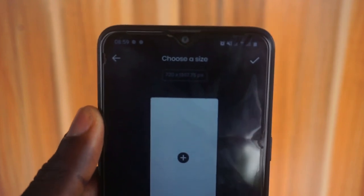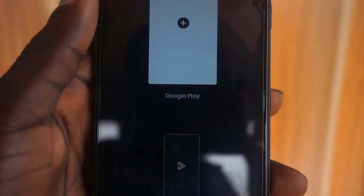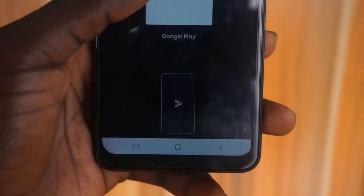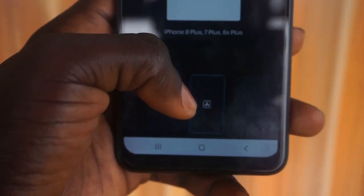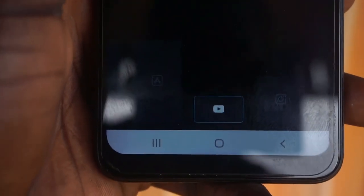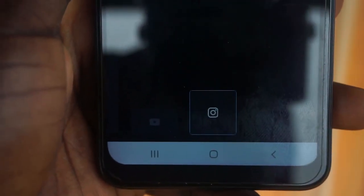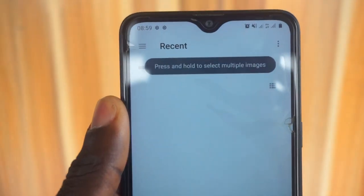Moving on, I've got Insta Mocks. This is a mockup app that helps you create mockups for your social media — Instagram, Facebook, and even YouTube. You get a chance to choose a size, ranging from Google Play, the iPhone X, to even YouTube thumbnails. So you can basically use this to create a YouTube thumbnail for yourself — isn't that amazing?